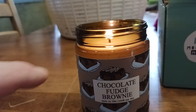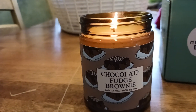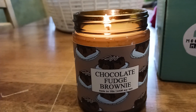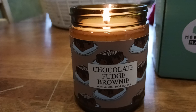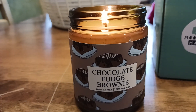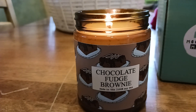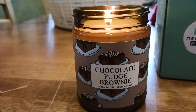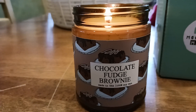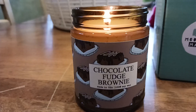It kind of has that 1970s vibe, you know, with the brown glass — like remember going to those restaurants where they would light a candle inside and it would have that flickering, glimmering effect? See how cool that is — it just brings me back to my childhood. And obviously the chocolate fudge brownie smell brings me even more back to my childhood. Anyway, I will catch you all on the next exciting video.